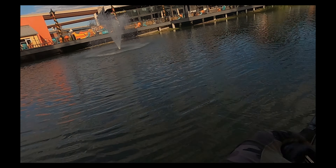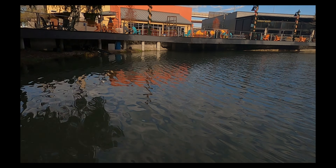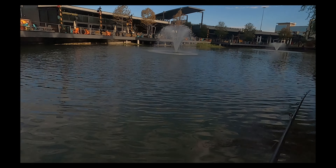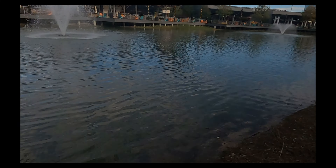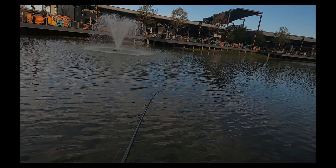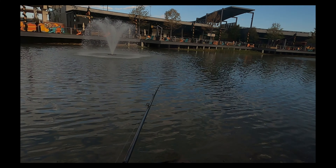Is that a fish? Nope. Alright, we're switching to an all-white chatterbait — shad color. I'm expecting the bass to be chasing shad, so I'm throwing white.